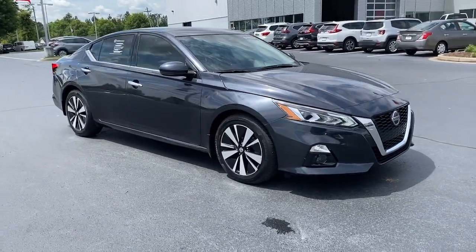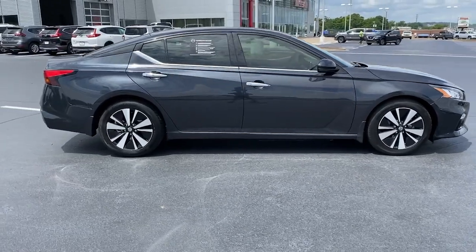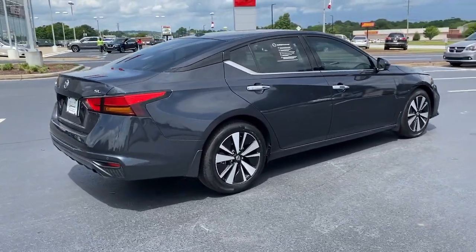You will be amazed by this 2019 Nissan Altima. With less than 15,000 miles on the odometer, this vehicle provides excellent value.